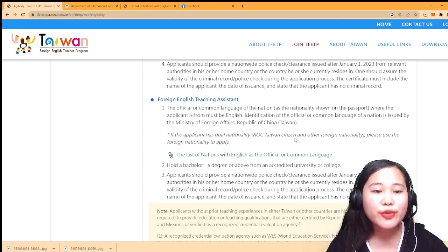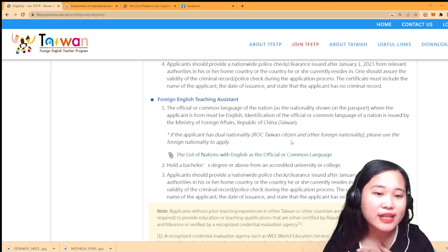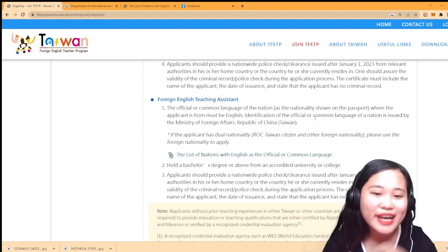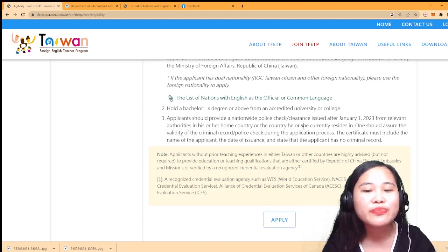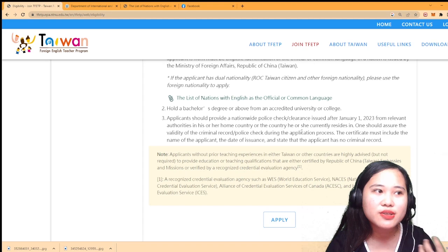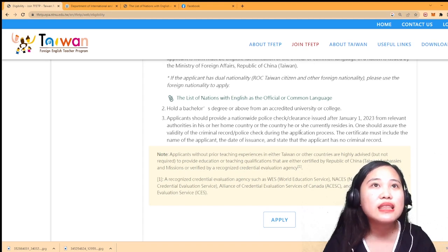For the Foreign English Teacher Assistant position - if you want to be an assistant like me - I applied as a Foreign English Teacher Assistant. You again need a passport and a Bachelor's Degree. What I submitted was my Bachelor's Degree of Education majoring in Social Studies, which was already accredited.